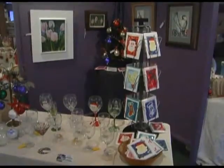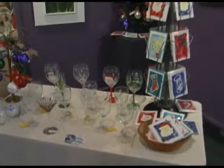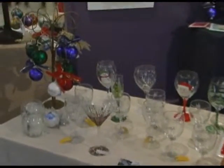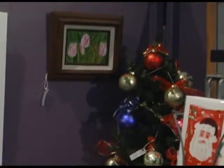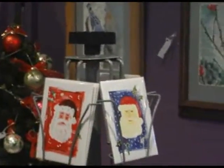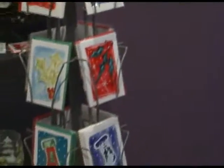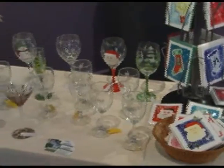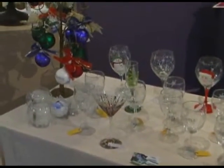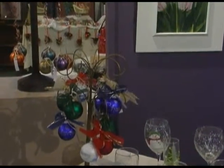Here we have the work of Linda Boss, also from Charlevoix. Linda is a painter who does a wonderful job with glass painting — a lot of Charlevoix scenes of the bridge, the lighthouse, Lake Charlevoix, and Round Lake. She is well known also for her Christmas ornaments and glass painting, of which you see a variety here. She does custom work and work by order, and people can visit her website as well.